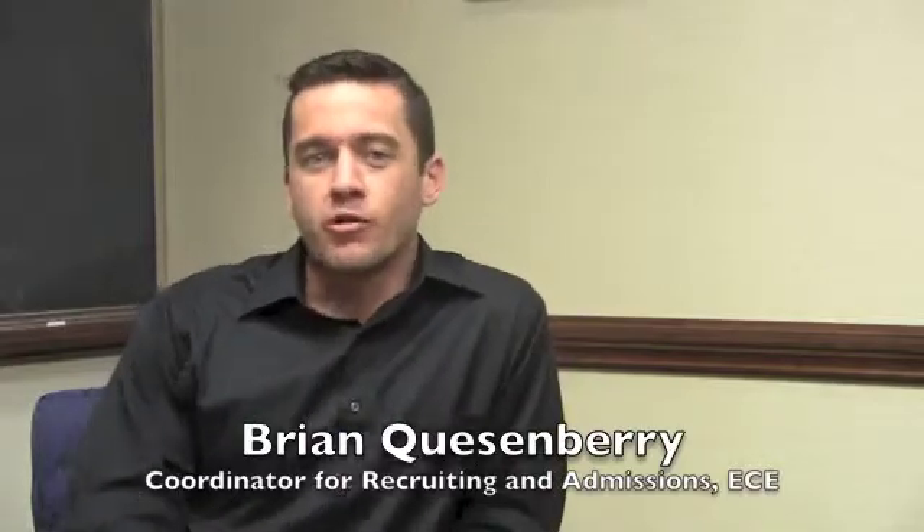My name is Brian Questamary. I am the coordinator of recruiting admissions for the electrical and computer engineering department.